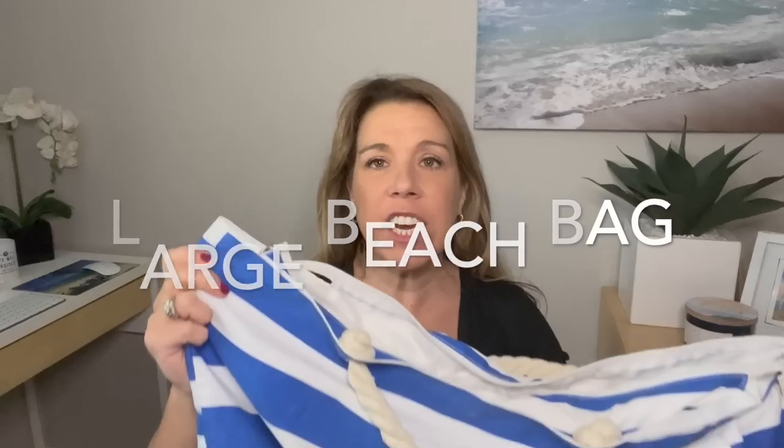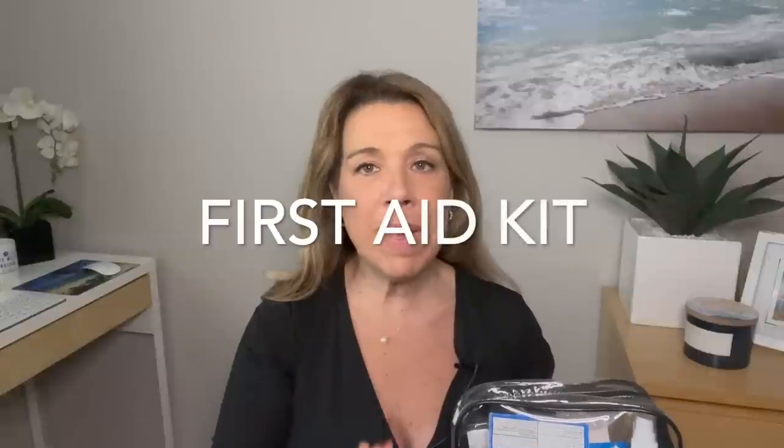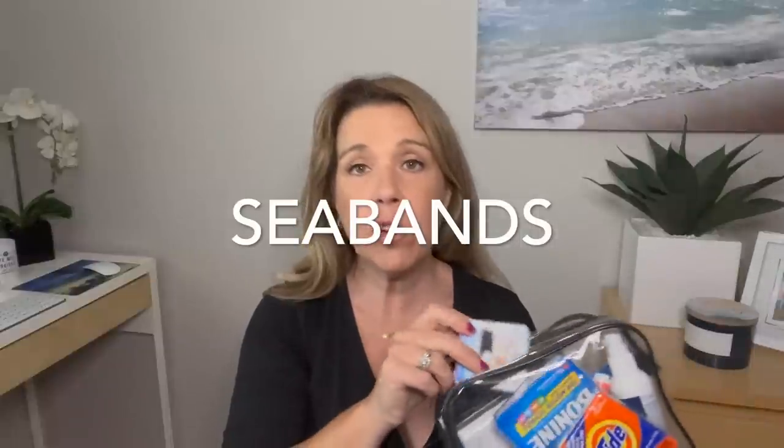I've had this beach bag for about five or six years and it genuinely is the best beach bag I've ever found — really roomy, it fits those big cruise ship beach towels, water bottles, and everything. I bring it on every Caribbean cruise. Also, it's a good idea to have a mini first aid kit, including items for motion sickness. We bring Bonine personally, and sea-bands are great too — worn on the wrist at a pressure point as a natural way to keep motion sickness at bay.